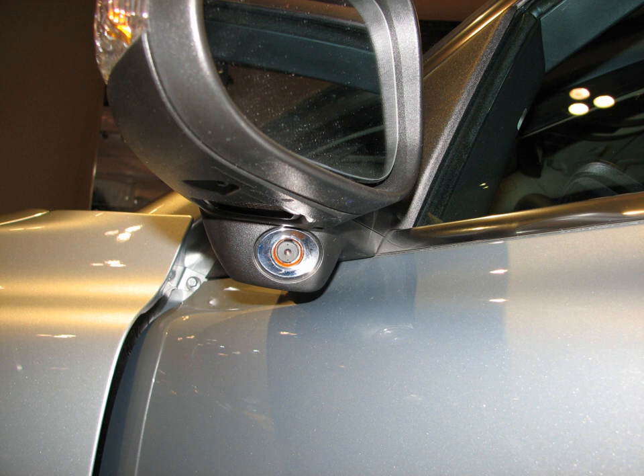If side-view mirrors on a car are adjusted in a particular way, there is no blind spot on the sides. This method was first revealed by George Platzer in a 1995 paper presented to the Society of Automotive Engineers, but the method is frequently overlooked in driver's education classes and takes some getting used to.